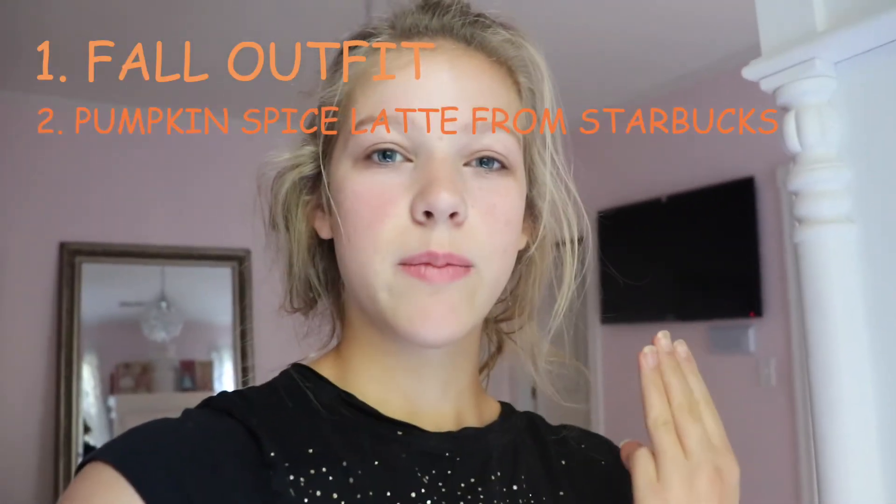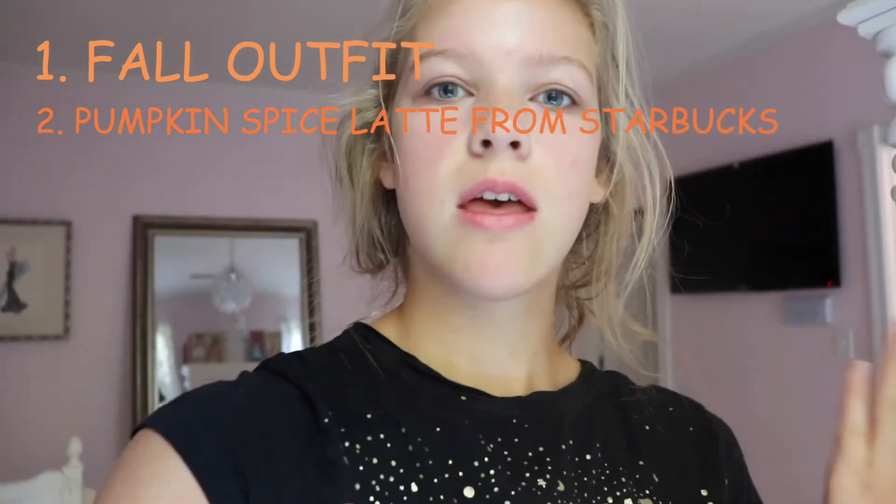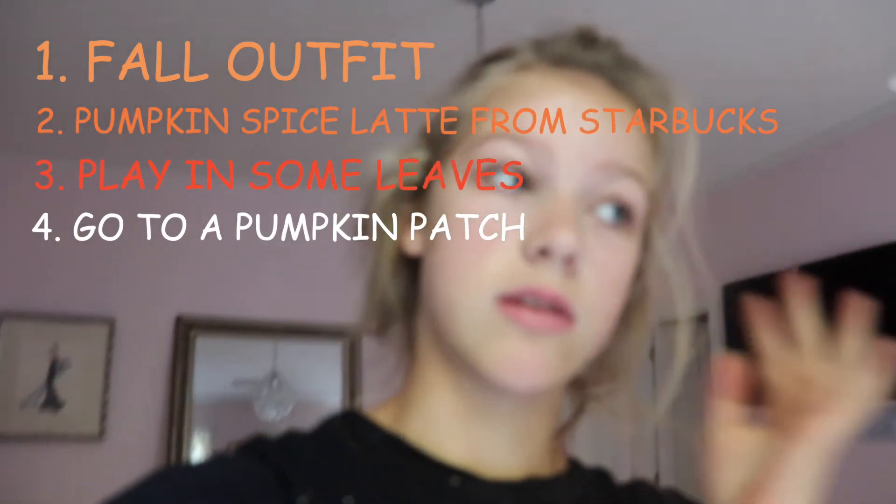My objectives for today: pick out the fallest outfit I can possibly pick out, get a pumpkin spice latte — I've never even had one of those, but we're going to try one today — play in some leaves, go to a pumpkin patch. One other thing: I need to do my nails. That's one of the things I forgot to do.